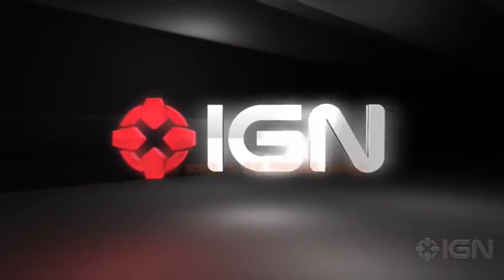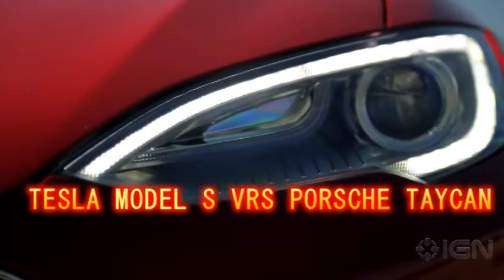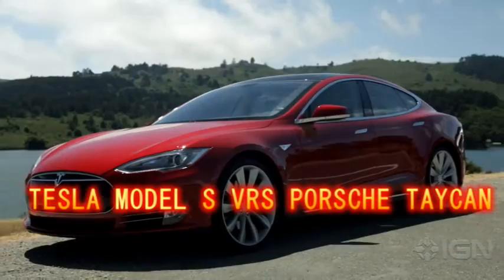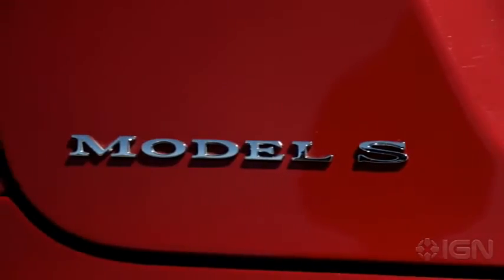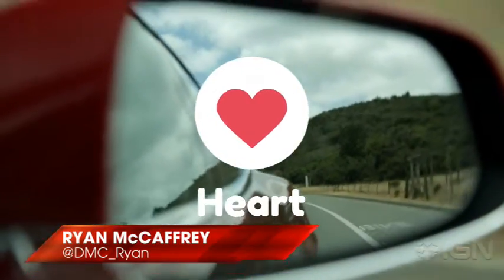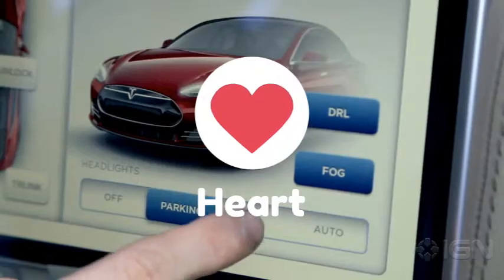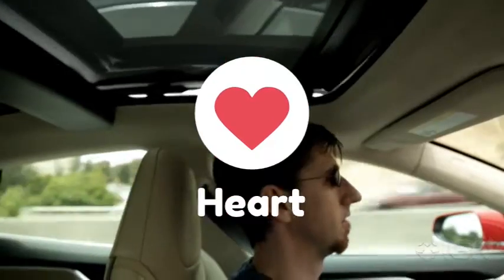Porsche Taycan Turbo S vs. Tesla Model S Performance — Electric Flattery. After eight uncontested years, Tesla's Model S finally has a rival in the 2020 Porsche Taycan. We didn't set out to dangle the competition under Tesla's nose. The plan was merely to line up a Tesla Model S against a Porsche Taycan, the Tesla's first true challenger, to see if there's a new EV frontrunner.